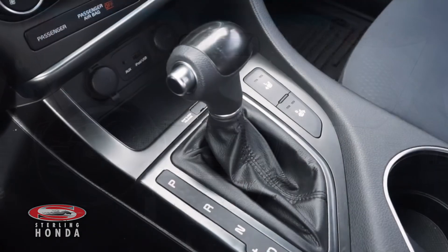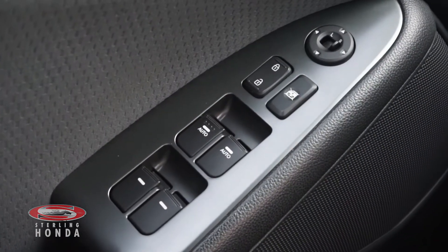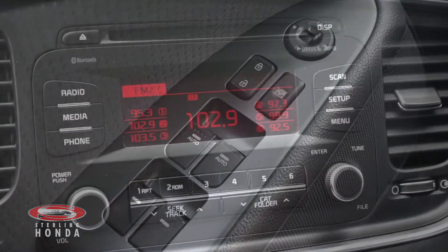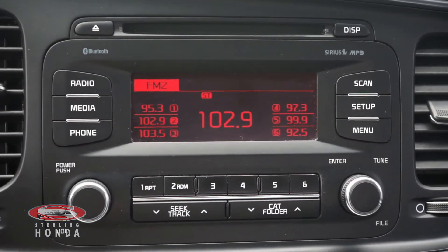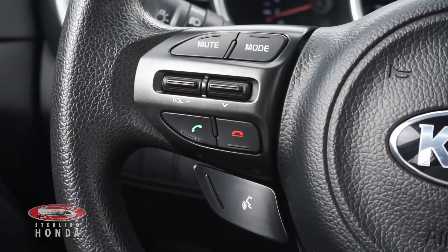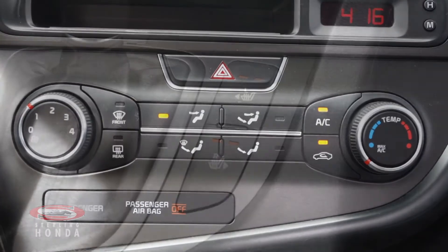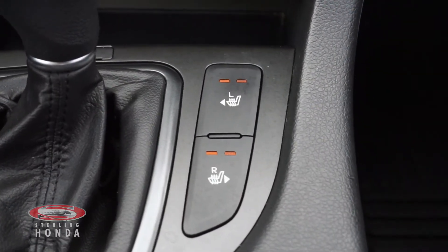Some features included with this vehicle are an automatic transmission, power windows, locks, and mirrors, a stereo system with a CD player and smartphone connectivity, a steering wheel with various controls, a powerful climate control system, and temperature adjustable heated front seats.